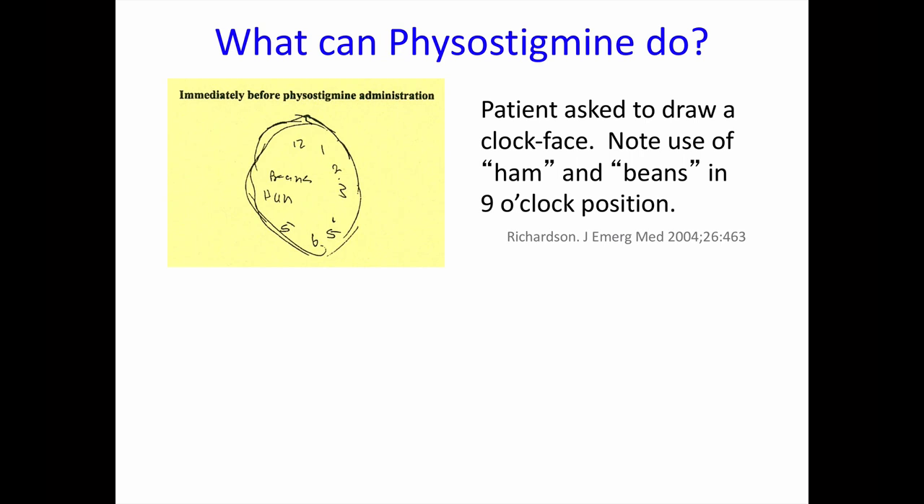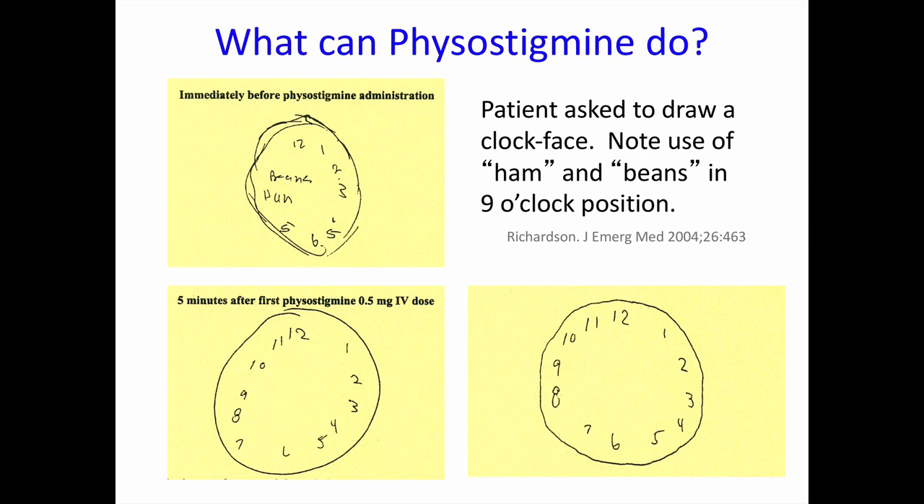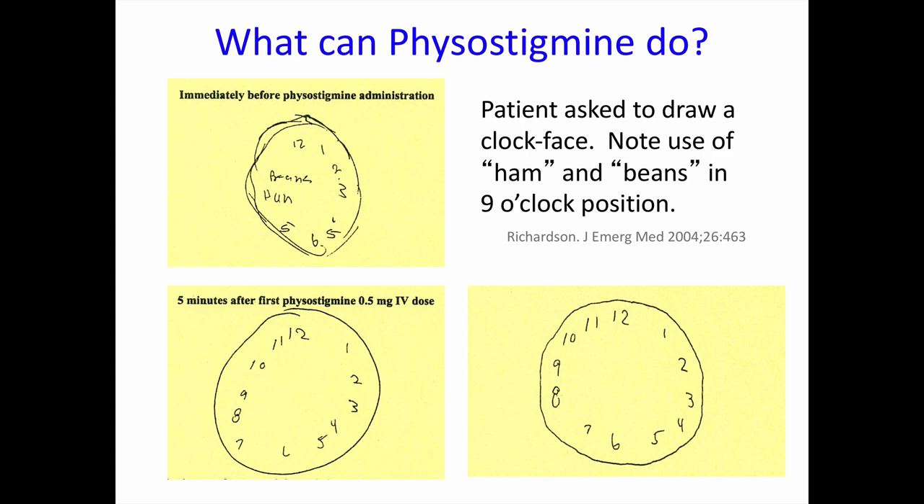Physostigmine comes from the plant Physostigma venenosum, the Calabar bean plant — so it's almost like fighting fire with fire. It should only be used under close monitoring; it is sometimes quite effective, but the effects only last for a short time. The figures on this slide are from a case report: a clock face drawn by an anticholinergic patient with mildly altered mental status shows numbers 1 through 6, then 'ham and beans.' Five minutes after half a milligram of physostigmine, the patient was able to draw a much better clock face. With that, we're finished talking about Solanaceae plants and the tropane alkaloids.